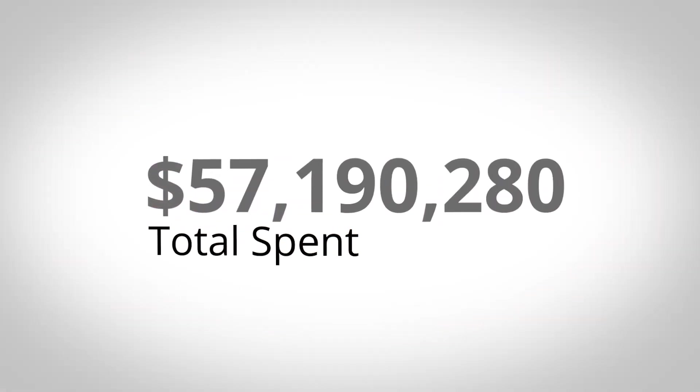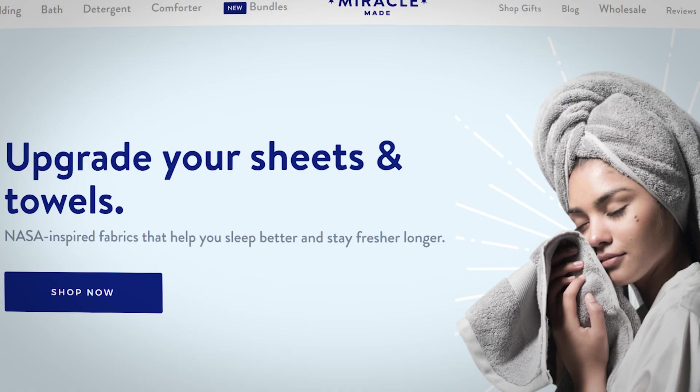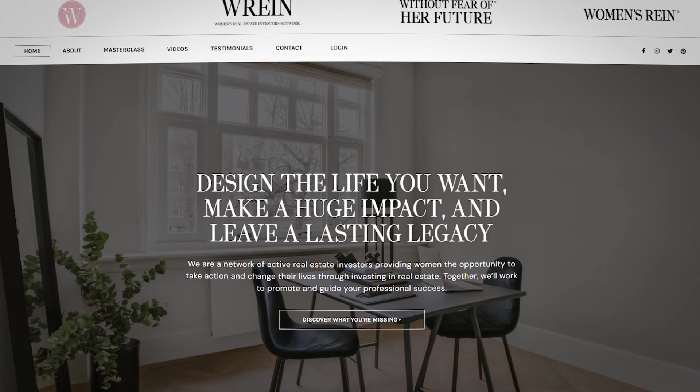I've personally applied this protocol to my own clients' businesses and I've spent over 70 million dollars over the past seven years, generating over 150 million of directly attributable income. Some of those clients are Steve Harvey, Miracle Brand, Dr. Kellyanne, Women's Reign and more.